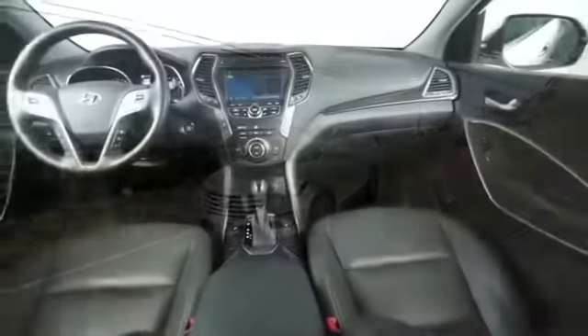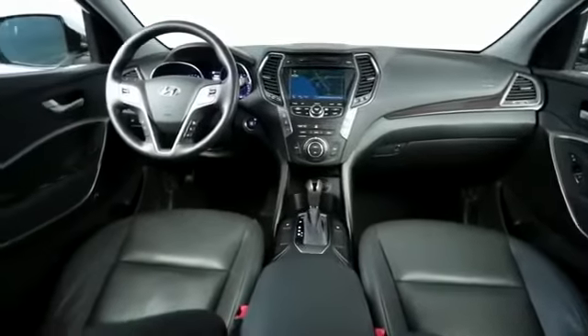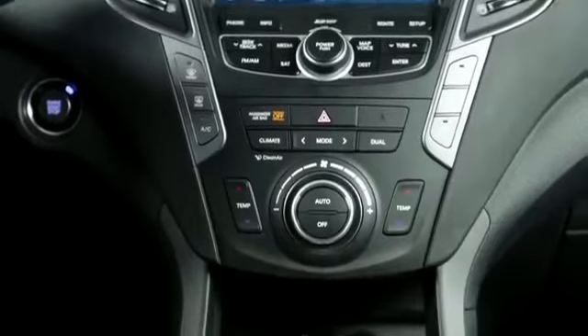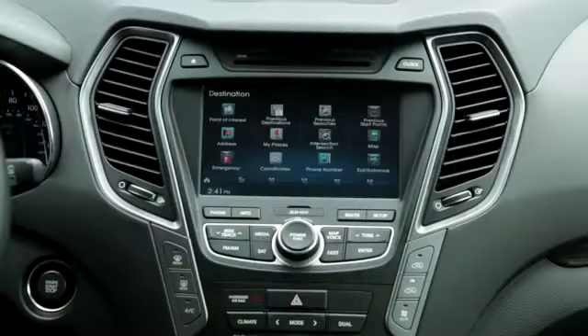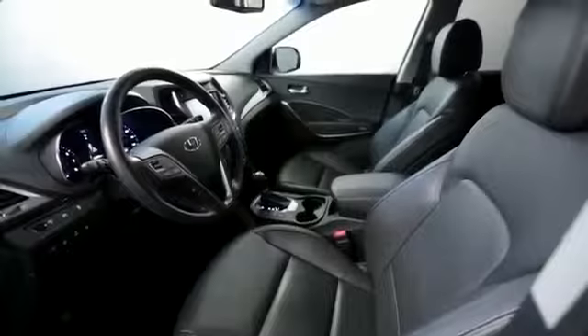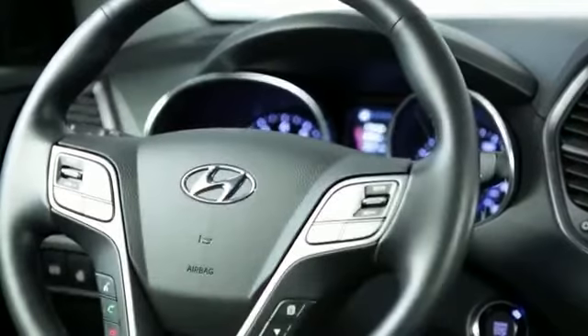The rest of the cabin is pretty much a spitting image of the Sport — same high-quality materials, distinctive design, and controls that are well organized and easy to use. This touchscreen in particular is one of the more user-friendly electronics interfaces. Like every Hyundai, you get a long warranty and lots of stuff for your money. Even the base Santa Fe includes heated front seats, a rearview camera, Bluetooth phone and audio, and an iPod interface.